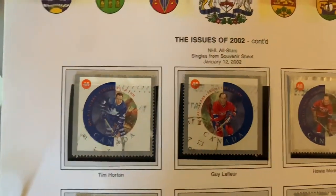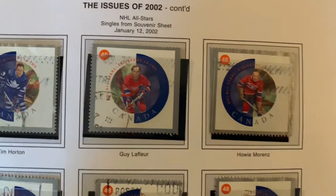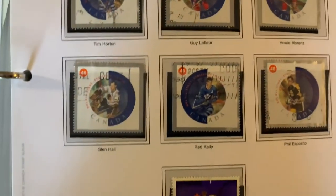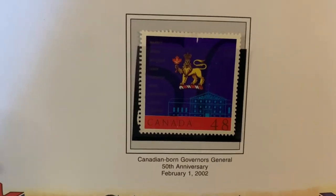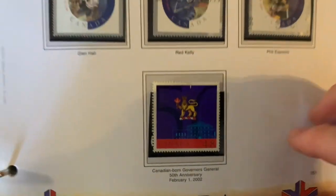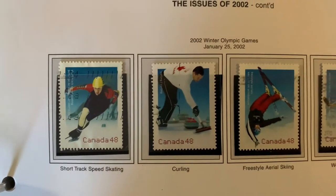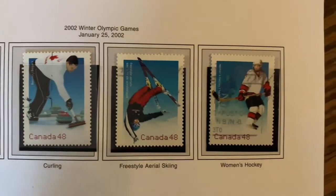We continue with the hockey stamps. Guy Lafleur — I mention him because he passed away recently — and he's a Montreal Canadian. The Governor General's 50th Anniversary stamp. And another souvenir sheet of the all-stars.